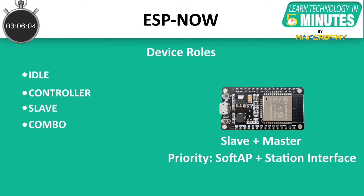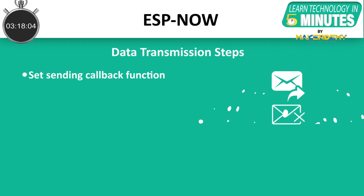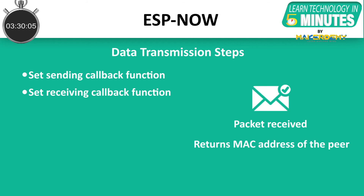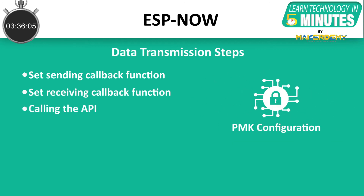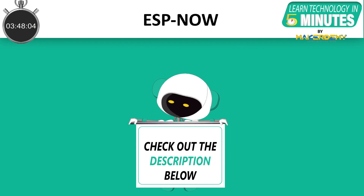Let us now understand the steps for sending or receiving payload using ESP-NOW. 1. Set sending callback function — this function can be used to tell whether the transmission was successful or a failure. 2. Set receiving callback function — this function can inform the application layer that the packet sent by the peer has been received, and also returns the MAC address of the peer and the payload. 3. Calling the API — if the key needs to be encrypted, the API that sets PMK can be called for configuration. If PMK is not configured, the default PMK will be used.